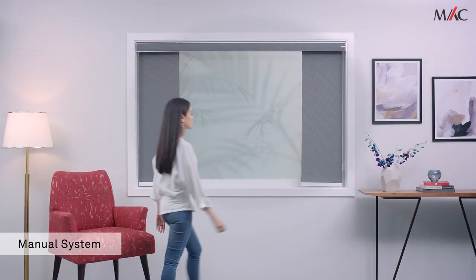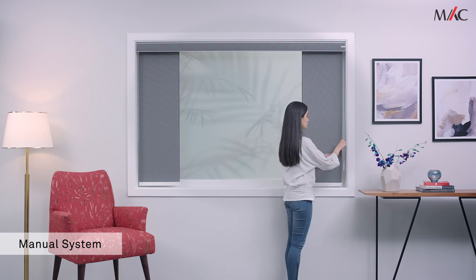These blinds are available in both manual and motorised operating systems. In the manual operation, simply pull the cord to draw the panels.